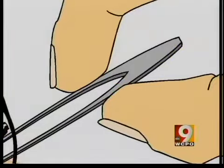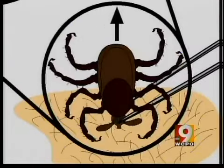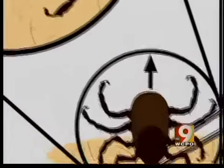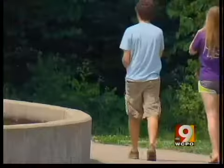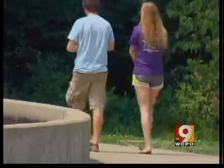Tobler says get a pair of tweezers and pull the tick straight up, making sure you get all of its head. If the bite gets infected, Dr. Dice says wash it three times daily and use a topical like Polysporin.